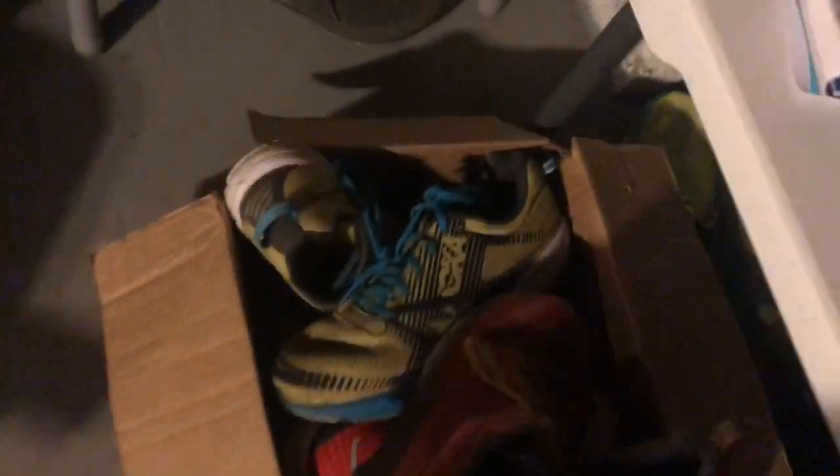I have a box of shoes that I use for cutting the lawn and messing around — there's a Hoka Tracer, a Hoka Challenger, a pair of Saucony Kinvaras, and then another pair of New Balance 1400s that are no longer in rotation.